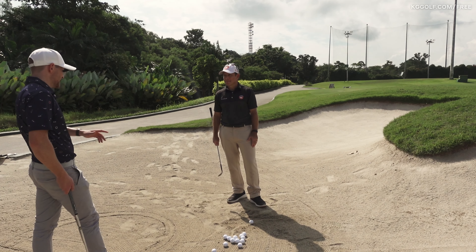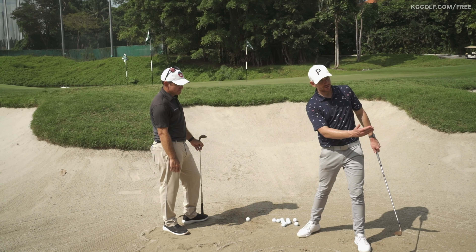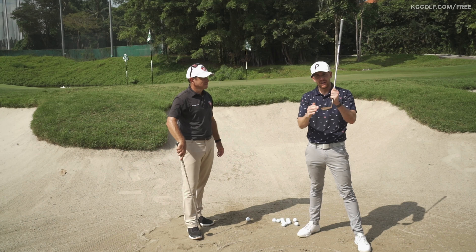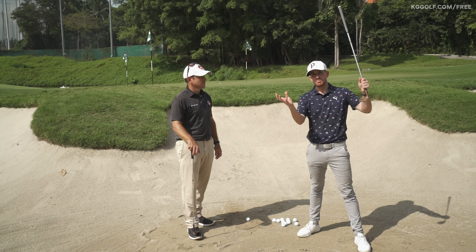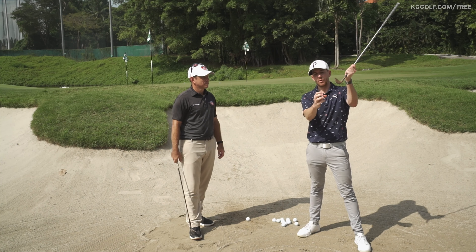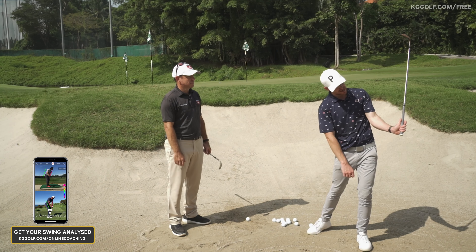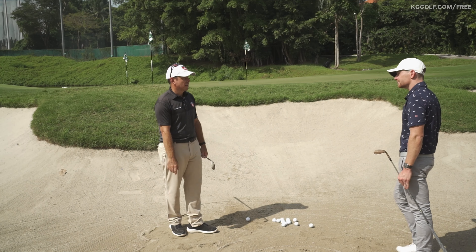What we generally see is players stopping too early because they're worried about follow-through and not allowing enough loft through impact. Remember, you are hitting the sand and the sand is moving with momentum out of the bunker, carrying the ball. The more you open the face, the less forward force is pushing the sand and ball. Getting length in the follow-through means feeling the club head moving all the way up, and as a result those wrists start to work a lot — keeping loft, keeping loft, all the way through.